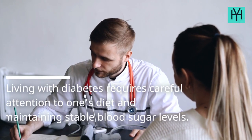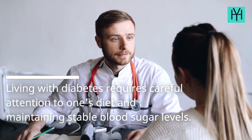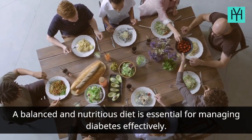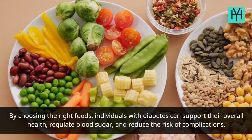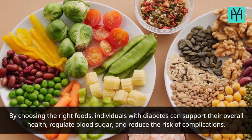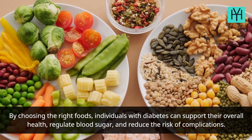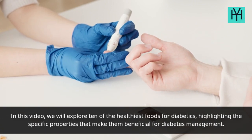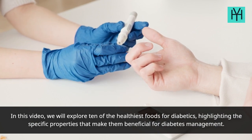Living with diabetes requires careful attention to one's diet and maintaining stable blood sugar levels. A balanced and nutritious diet is essential for managing diabetes effectively. By choosing the right foods, individuals with diabetes can support their overall health, regulate blood sugar, and reduce the risk of complications. In this video, we will explore 10 of the healthiest foods for diabetics, highlighting the specific properties that make them beneficial for diabetes management.